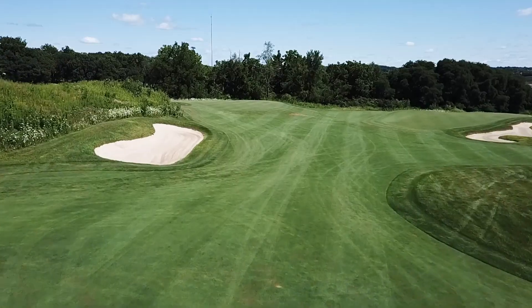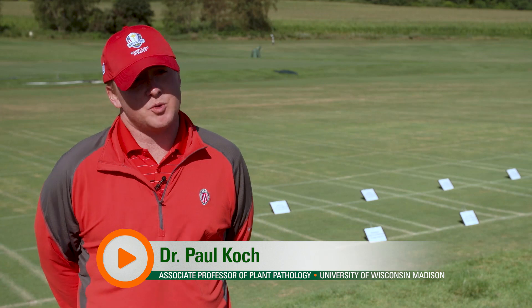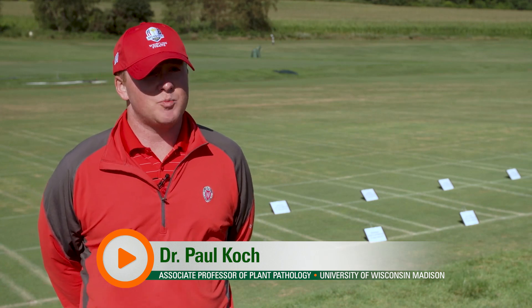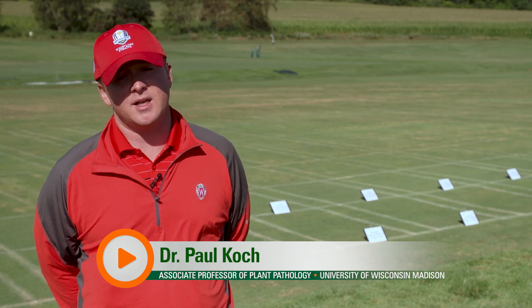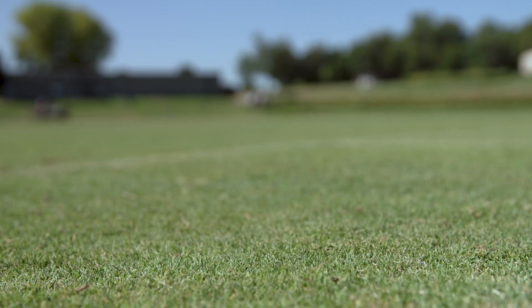We're always trying to find better ways to manage dollar spot — by better I mean new ways to manage for dollar spot resistance, manage dollar spot in an economical way, get extended durations of control, and mix other diseases besides just dollar spot.